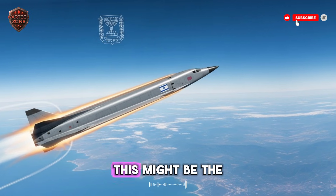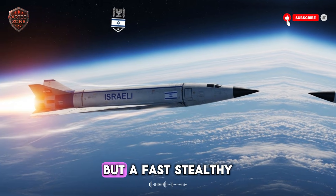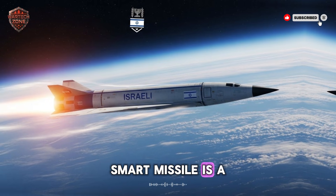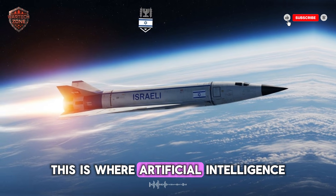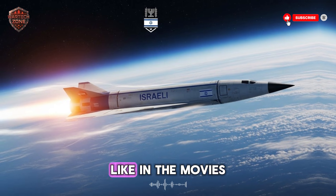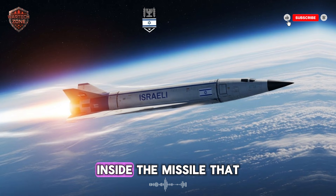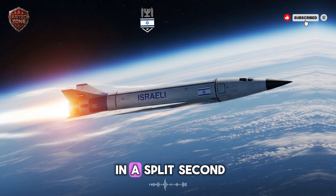Number three: the brain. This might be the most important part. A fast, stealthy missile is a great tool, but a fast, stealthy, smart missile is a game changer. This is where artificial intelligence comes into play — not a robot that thinks for itself like in the movies, but a very advanced computer program inside the missile that can make decisions in a split second.